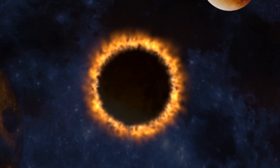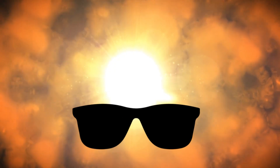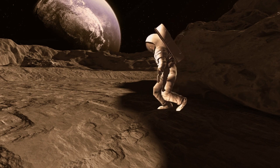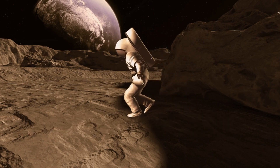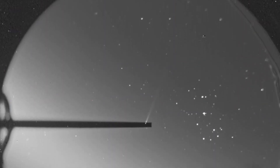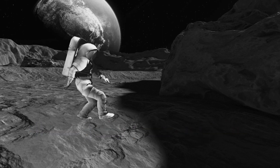From the surface of the planet, you would see the sun about three times as large as how we see it on Earth, and it would be blinding. The light still wouldn't be the worst of your problems, as you would need a suit to survive the extreme temperatures that go from 800 degrees Fahrenheit during the day to 290 degrees Fahrenheit at night. There's also the problem of the lack of atmosphere, so you will need to bring your own oxygen to breathe.